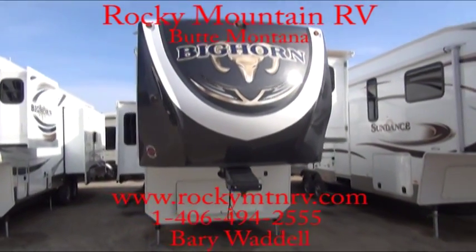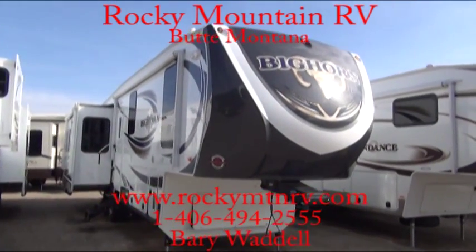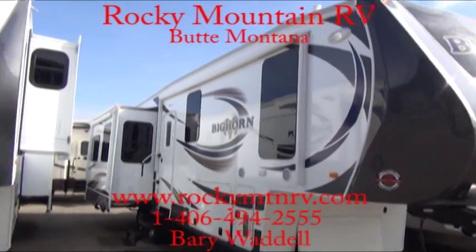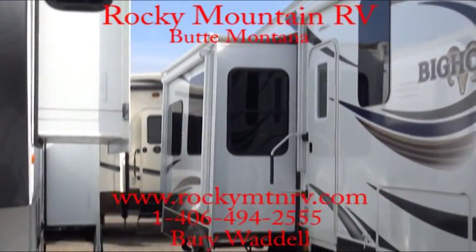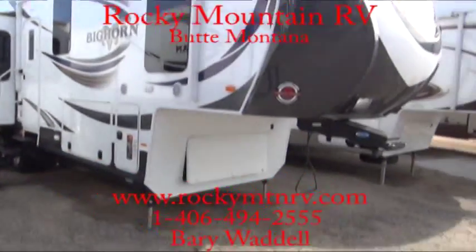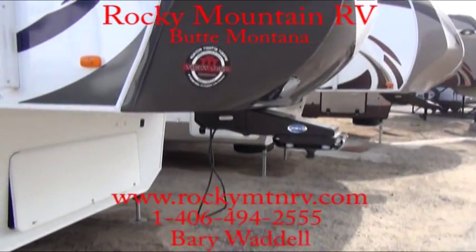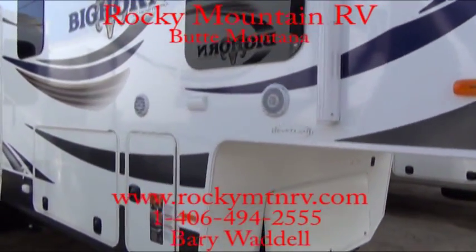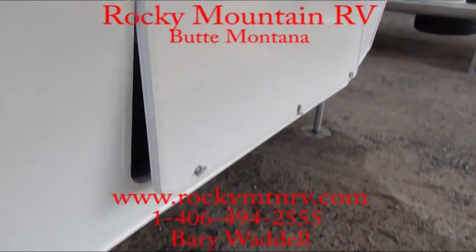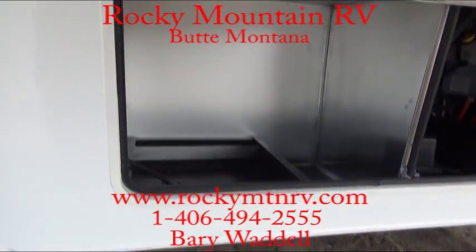This Bighorn was ordered with 6-point automatic leveling, slide awnings, dual electric exterior awning — one over the entry door, one on the exterior slide located there. This unit is also equipped with the Mooride hitch, exterior speakers, and generator prep.